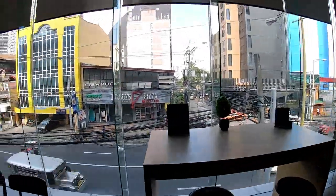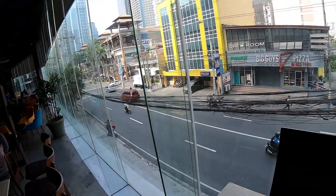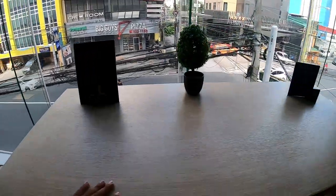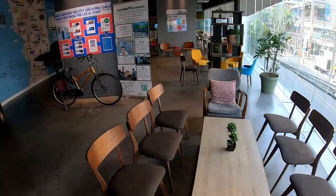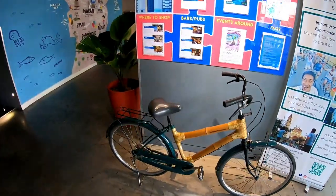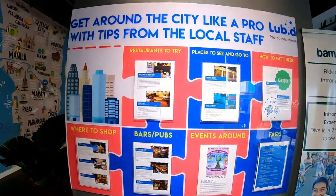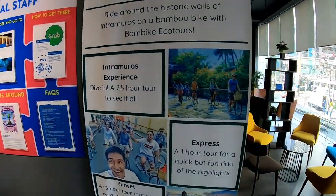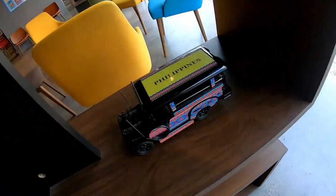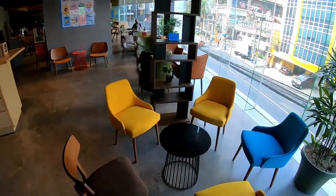So you can see there's a glass window giving you the view of the street. Places to sit, chill out, work. Nice decoration, and they've kept a cycle. Some tour options from Manila. This is the common Jeepney or something they use here in Manila a lot. Colorful chairs.